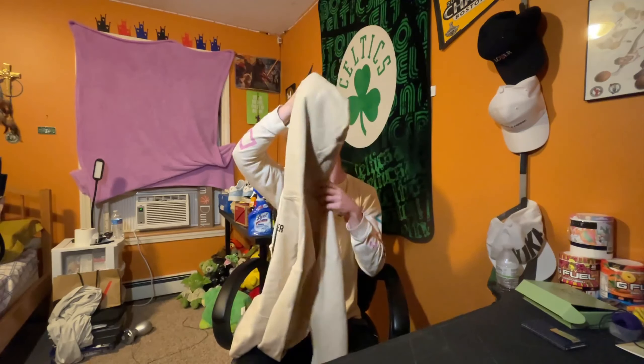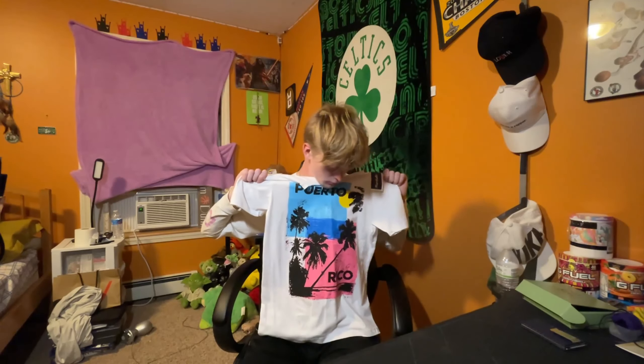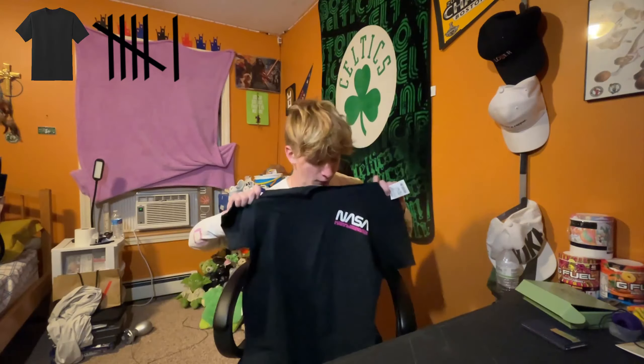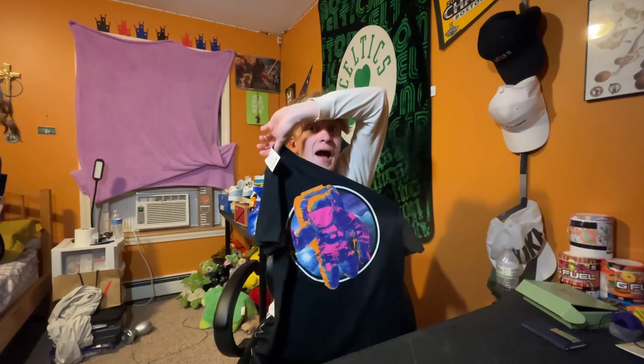Now we're on to the shirts and sweatshirts. First up, I got this nice PlayStation hoodie — I think this one goes pretty hard, it's pretty fire. I really like the design; it's got a nice little checkerboard pattern going on the sleeves with '94' for 1994. Then I got another sweatshirt — it's like a white and gray tie-dye or something. Just to simplify things, you know, stay simple and you'll have a simple life.